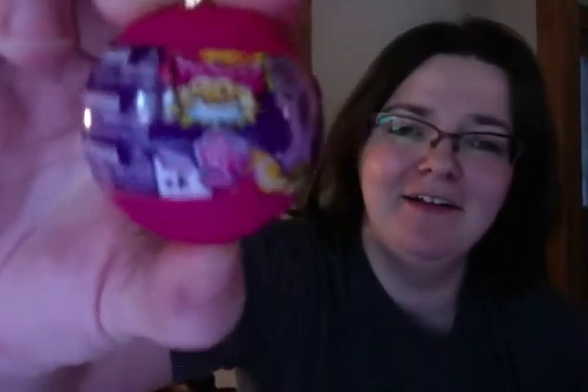Hi guys! Yesterday I went to Target and I found some My Little Pony Squishy Pops by Rainbow Power. I actually haven't been able to find these until yesterday because our blind bag section has been sort of lame lately. But I picked up four of them and I thought I'd do an opening since I haven't done a video in a while. These look pretty cool.